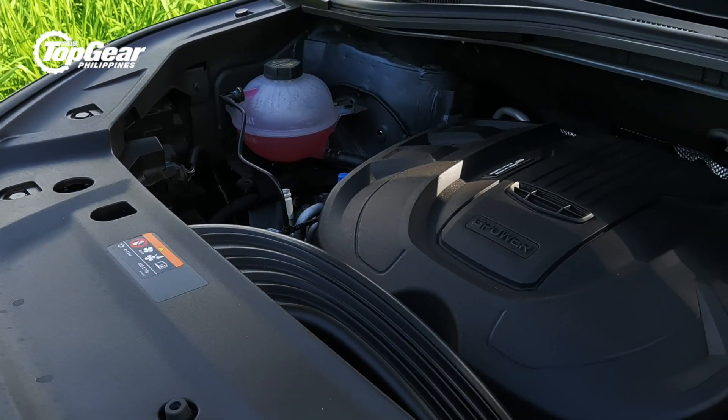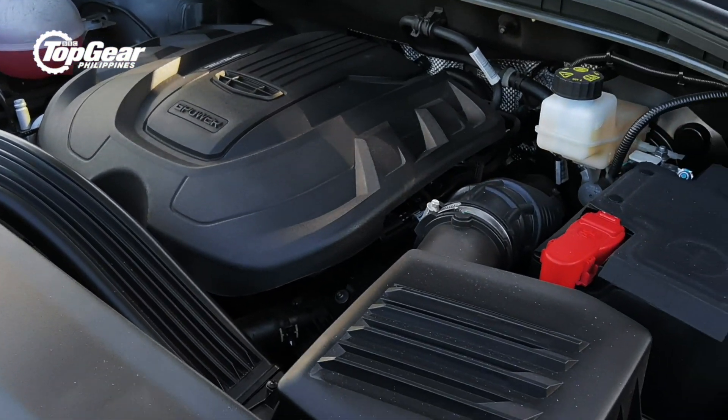But aside from that, the Okavango gives you 7 seats and a 48-volt EMS mild hybrid system. Will this mild hybrid system be enough to elevate it over your typical diesel MPV? Let's find out.